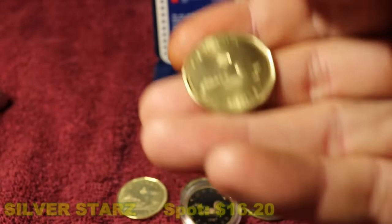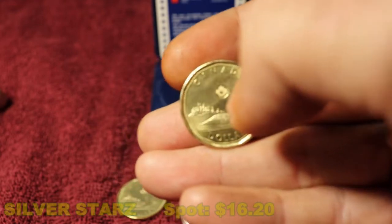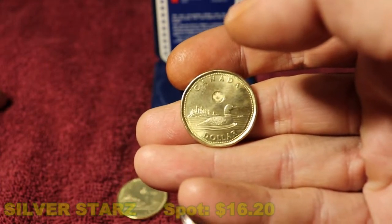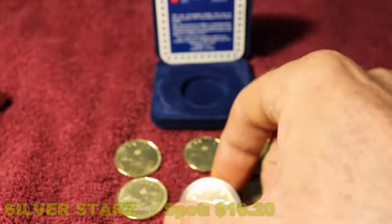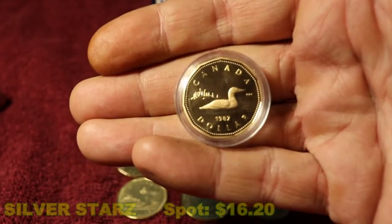Right over the top there's the Royal Canadian Mint mark. That's on all the latest coins — they have these mint marks. This particular proof copy is definitely a beautiful coin.